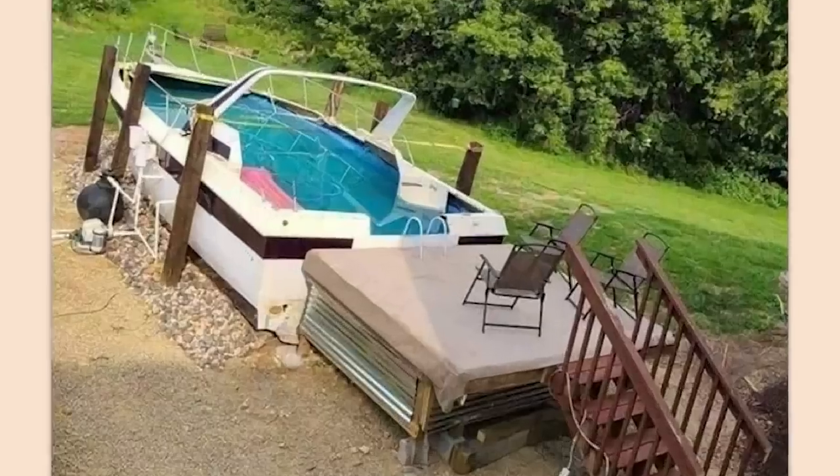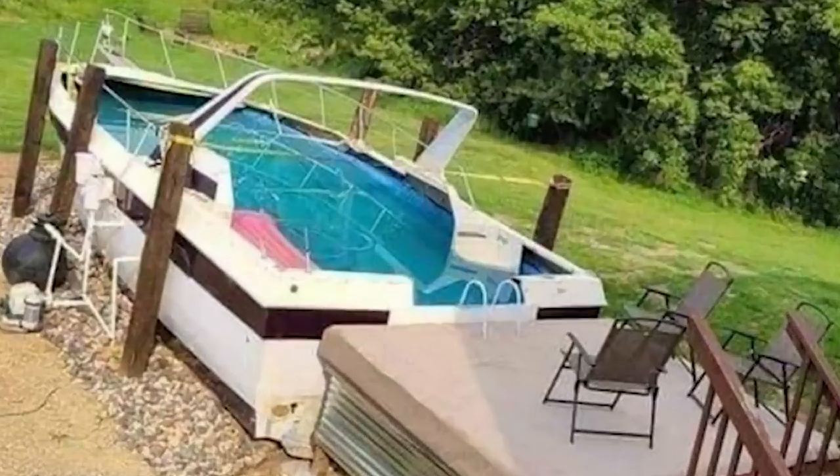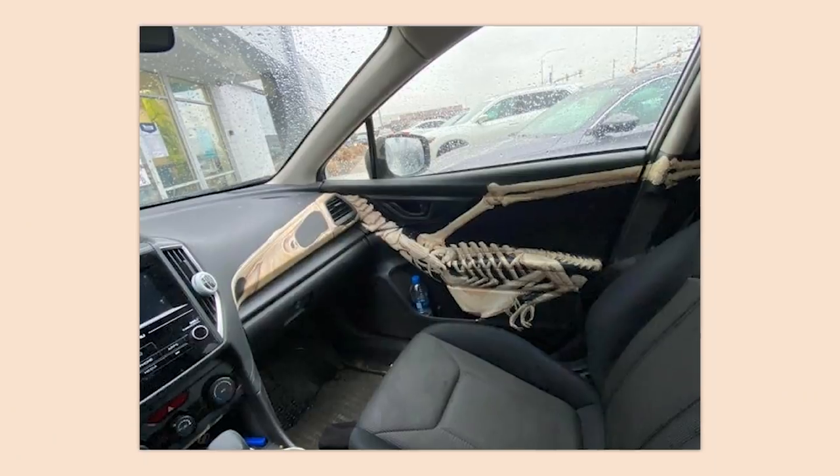Well, well, well. That's all I can think of — they turned their boat into a pool. What else am I supposed to say about it? Come on, that's just cool.